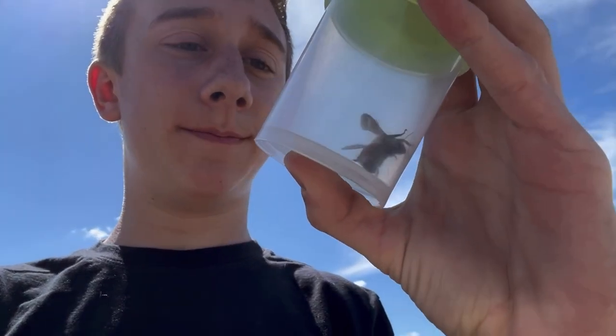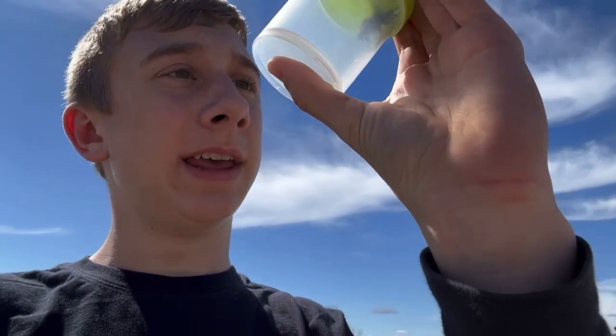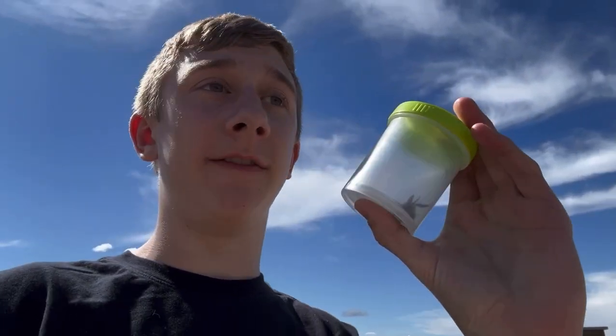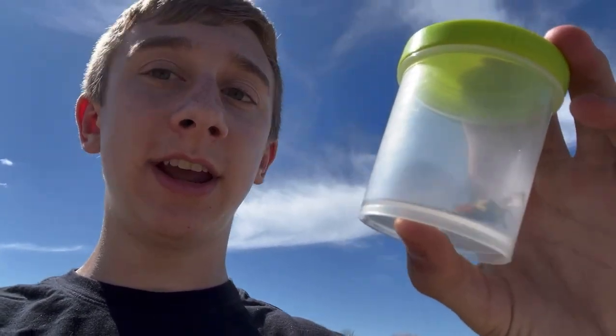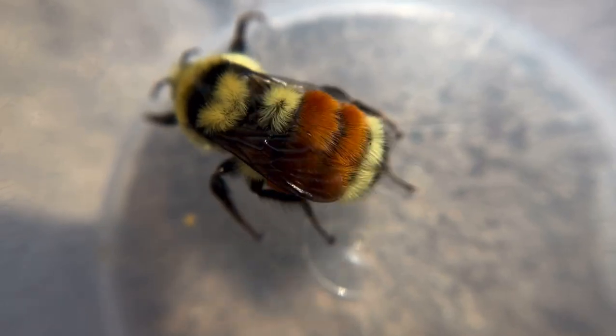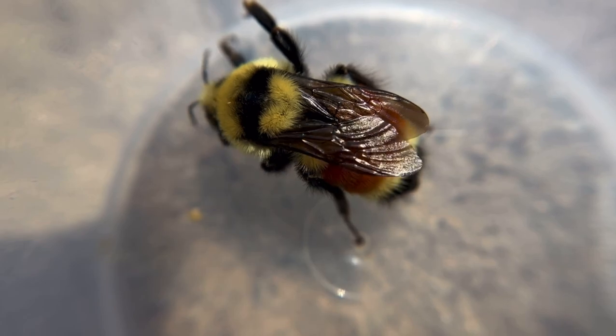Just caught this Bombus huntii queen. Very, very happy that these things are back — it was flying around really fast and I somehow managed to catch it. I put it in this container. Even though this is one of the most common bumblebees in Idaho, it is still one of my favorites because of the awesome orange stripe on its abdomen.